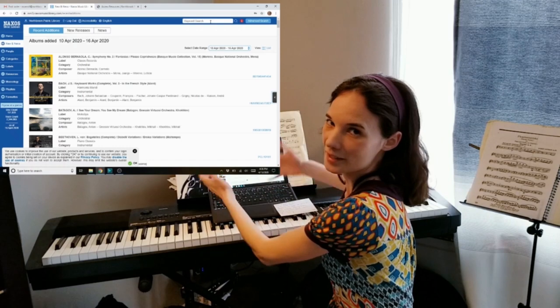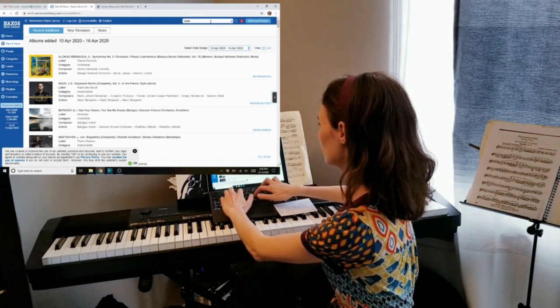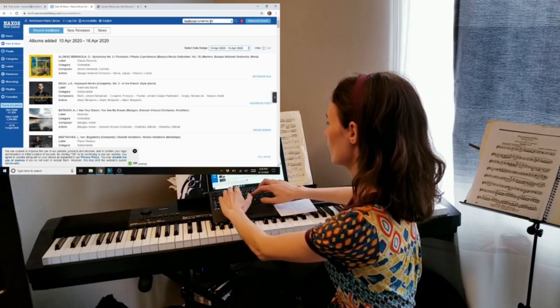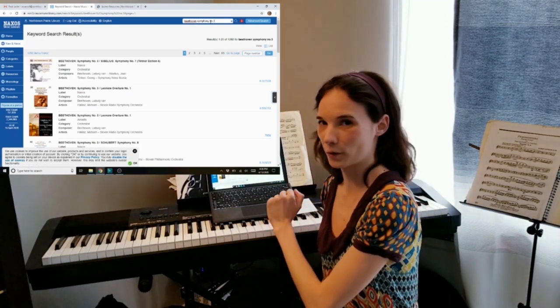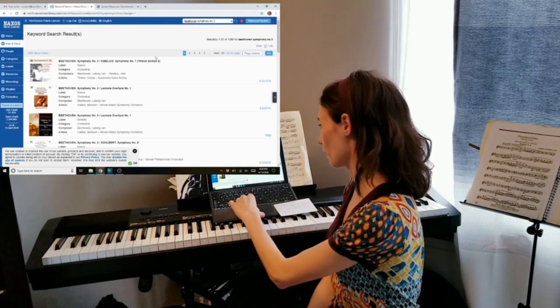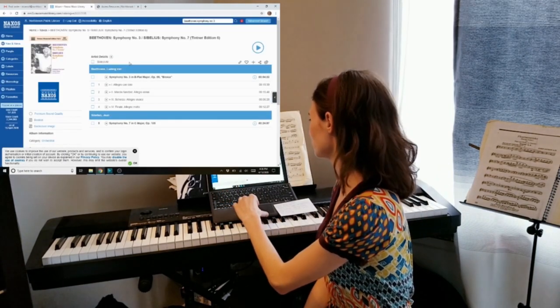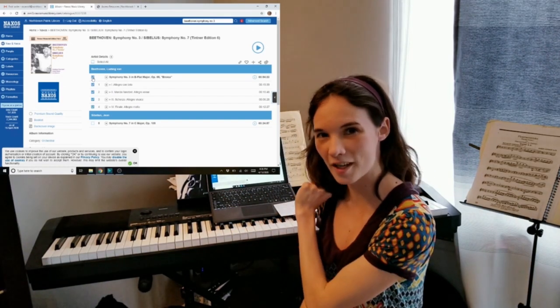So I'd like to listen to Beethoven Symphony Number Three. I'll type in Beethoven Symphony Number Three, and a whole lot of recordings are going to come up. I'm going to choose the first one — looks like it's Symphony Nova Scotia. Simply click that to listen to all the tracks and we're good to go.